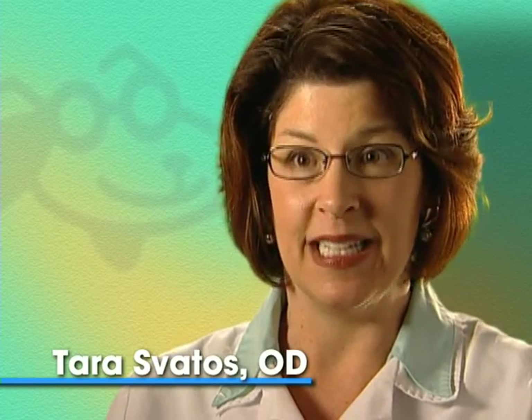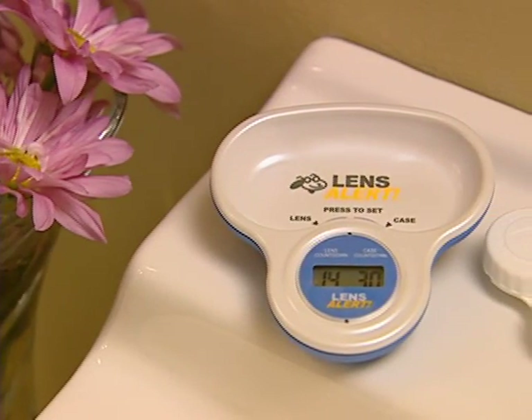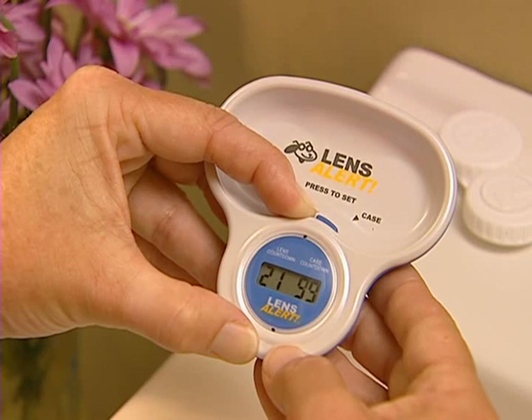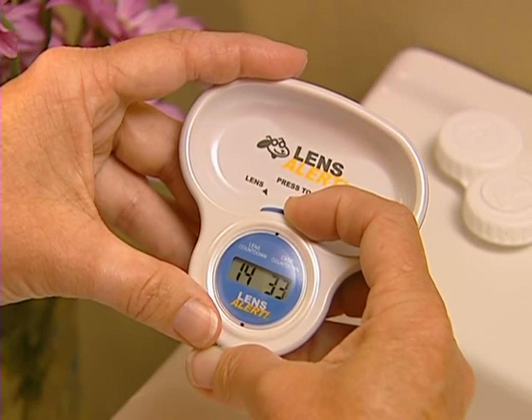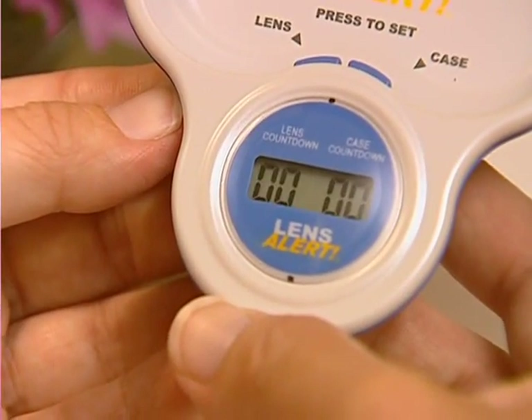I'm excited about Lens Alert. You set the timers — one for your contact lenses, one for your case. Click in the number of days the doctor recommends. If you're wearing two-week lenses, you set the contact lens side for 14 days. If your doctor prescribes throwing your case away every month or every two months, you can set that with either 30 days or 60 days. Lens Alert automatically counts down the days to when you need to change your contact lenses, and when the zeros are flashing, it's time to change.